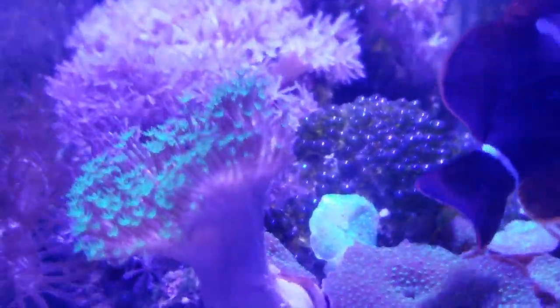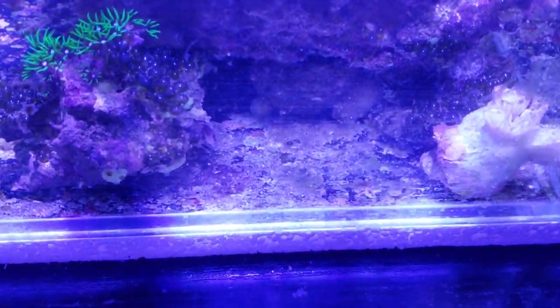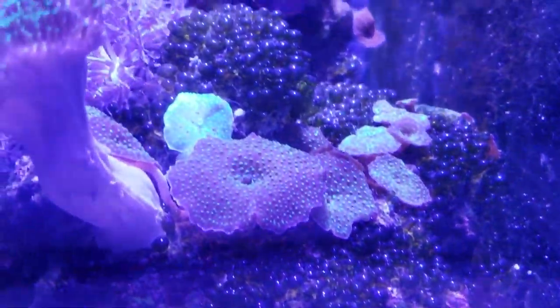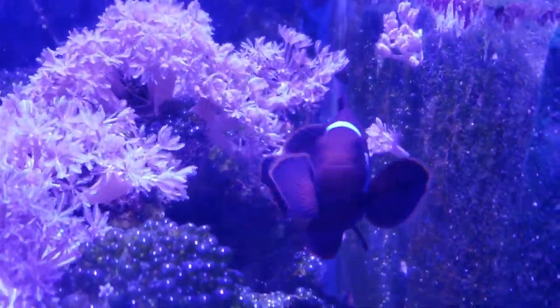What you do is just trim it from here, and you take it out as much as you can. It's just something you're going to have to deal with. Light and nutrients create these things, but it keeps them away from your main display.